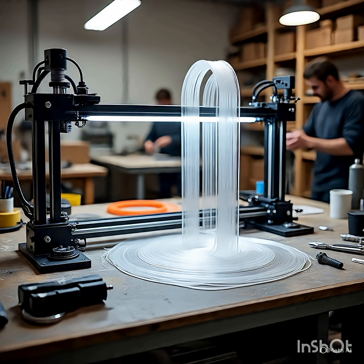Unlike traditional machining, which removes material, additive manufacturing only uses the material needed, reducing waste and cost. This technology is changing industries from automotive to medical.